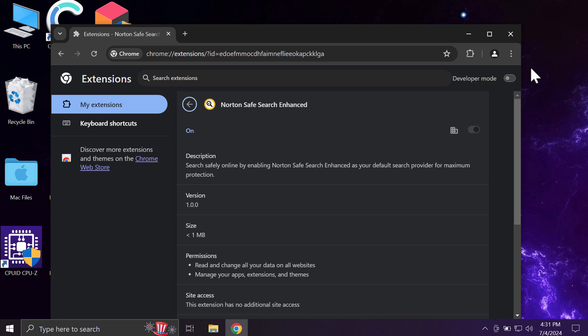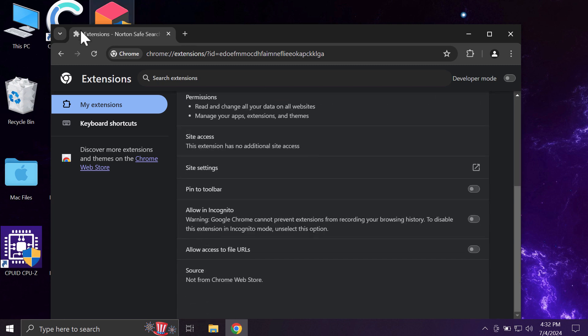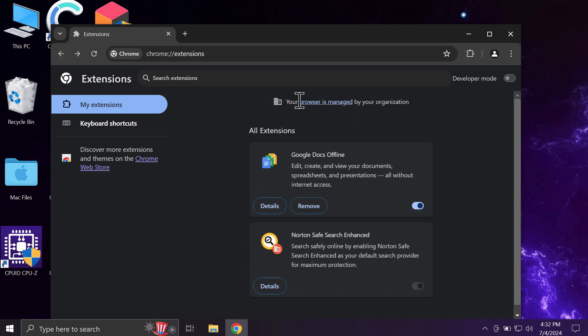This extension may change your default search engine settings without your permission, read and change all your data on all websites, and manage your apps, extensions, and themes. It is spread through deceptive pop-ups and is hard to remove manually, as it controls many important browser settings — resulting in the message saying your browser is managed by your organization.